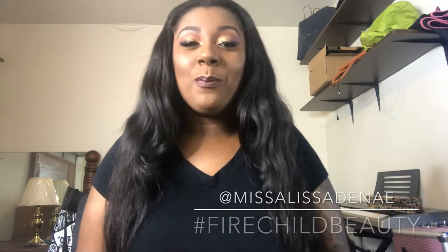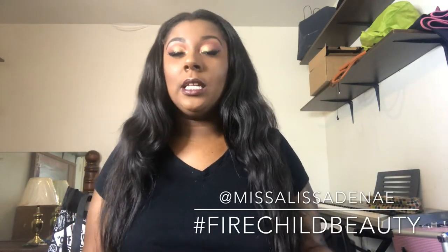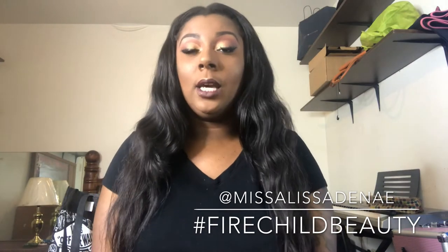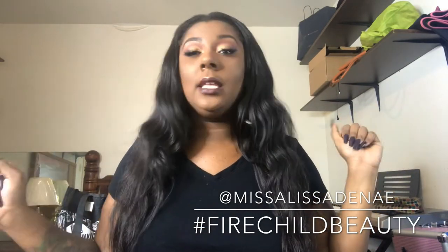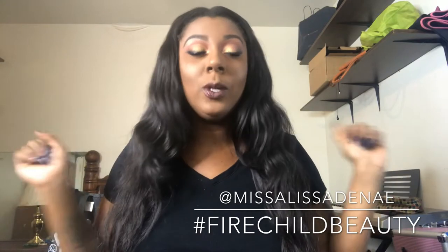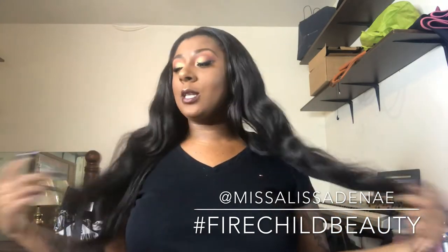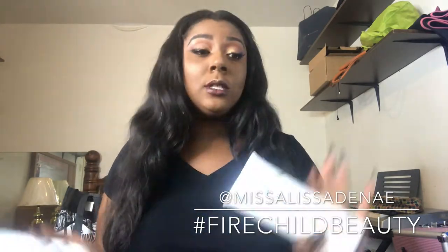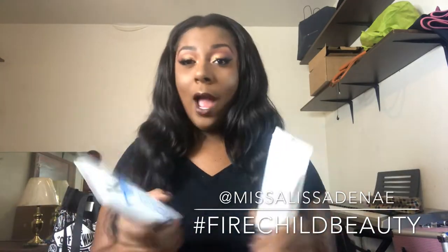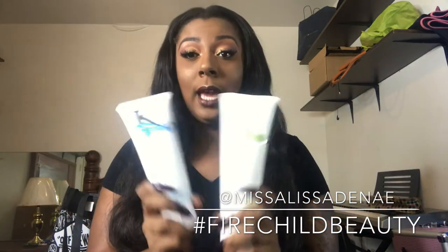Hey y'all, what's up? Welcome back to my channel. It's your girl Miss Alyssa Danae here and I'm back again with another video. We're finally back with another video for you guys and I have excellent news. I have been blessed by the black owned, female owned, Louisiana owned Kaleidoscope Hair Studio Honey and they sent me quite a few of their products. So I'm just going to skip all the ride and we're going to jump right into these good products.